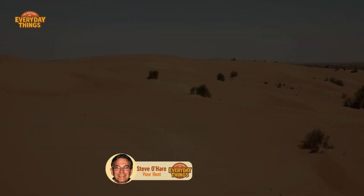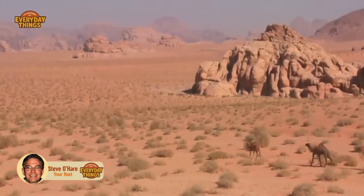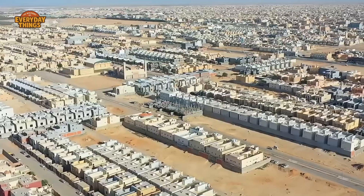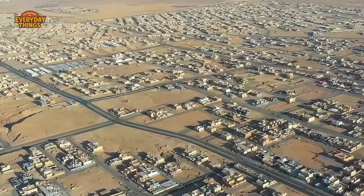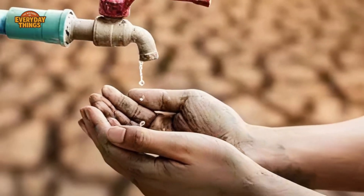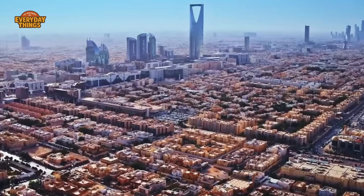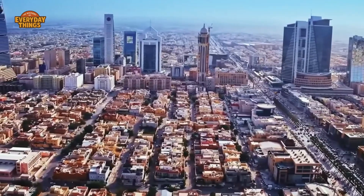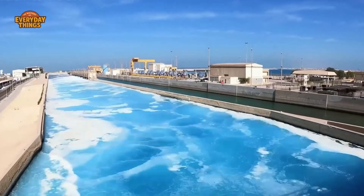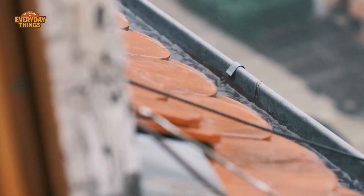Because there are no rivers here, no lakes, almost no rain. And beneath the sand, very little usable groundwater left. By all logic, that tap should produce nothing but dust and disappointment. And yet millions of people do this every day without a second thought. So the question isn't whether Saudi Arabia has water — the question is how water that shouldn't exist here manages to show up on demand every single time.